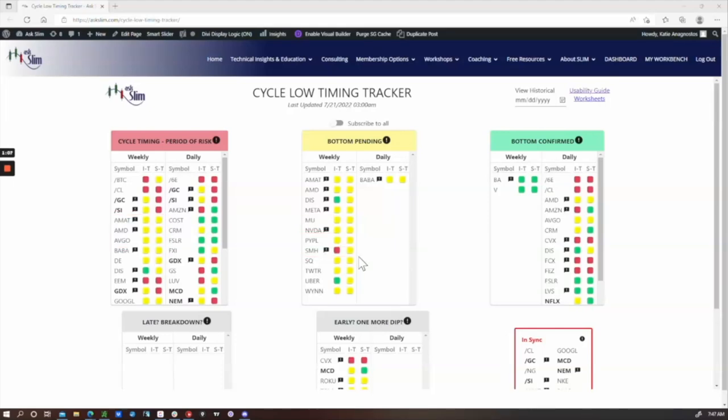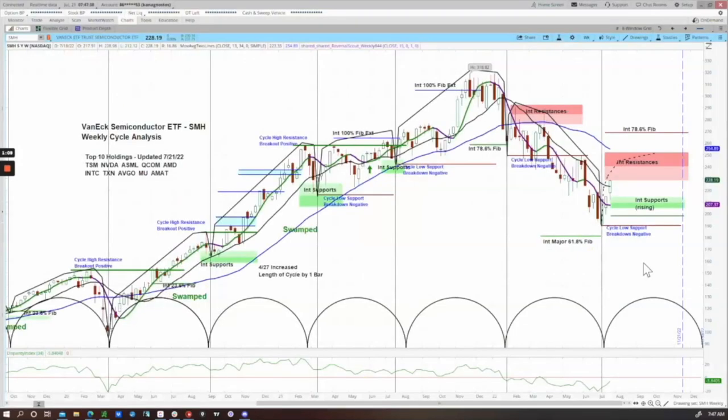Let's take a look at the semiconductor ETF, the SMH. This is a five-year weekly chart of SMH, and here you can see we are three weeks off the cycle low and moving up nicely. We still do have negative momentum as indicated by our proprietary Reversal Scout, and we do want to see that turn positive, but it is starting to curl up.